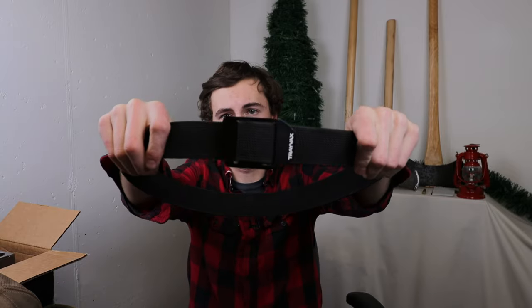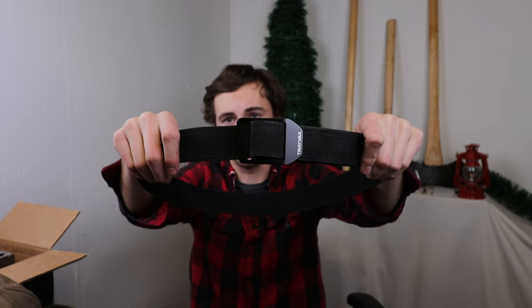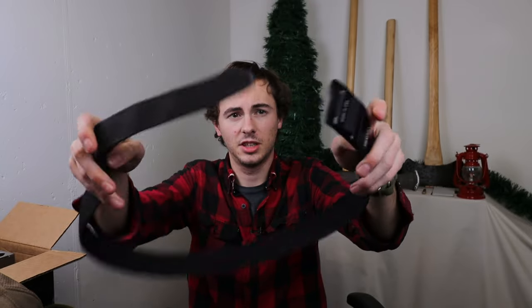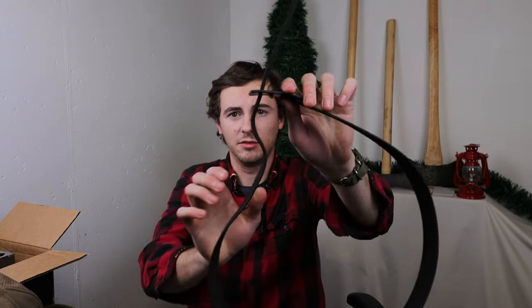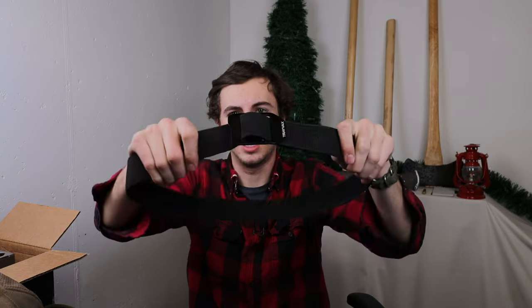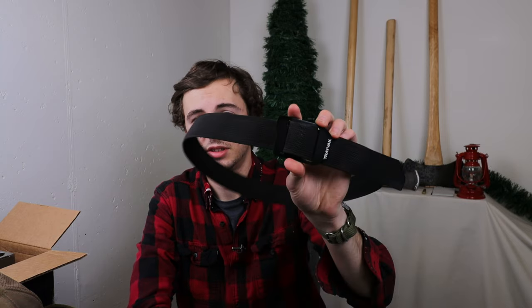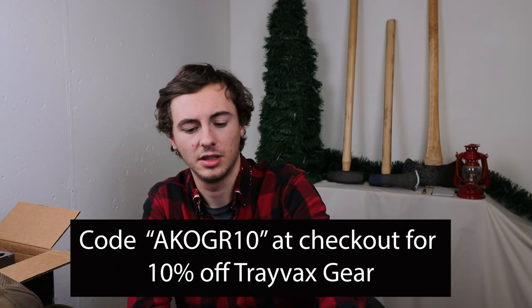Of course a good everyday carry isn't complete if your pants are falling down — enter the Travax Cinch belt. I got this belt last year as a Christmas gift and I've been wearing it pretty much every single day since. It's infinitely adjustable and minimalistic, with mil-spec webbing. Over time it bends to where you wear it most, so in the morning you just slip right into it and it locks in place. Full review coming soon. In the meantime, use code AKOGR10 at checkout on Travax's website to save on a high quality American made belt.